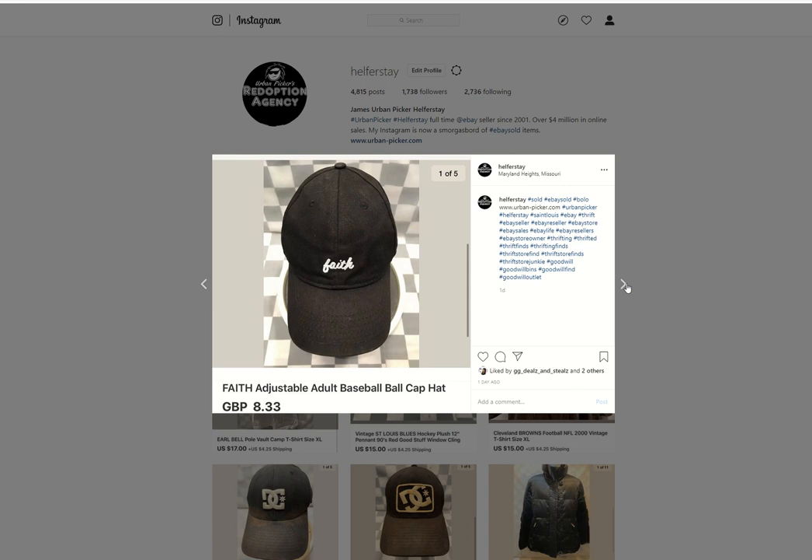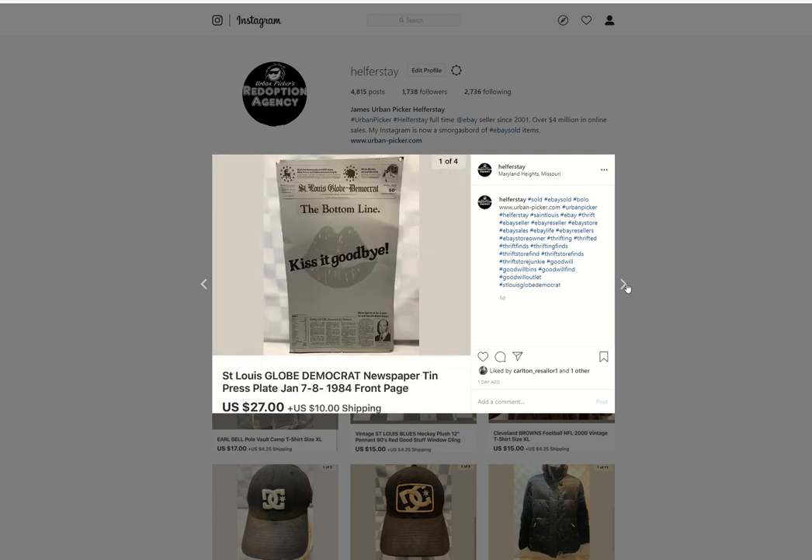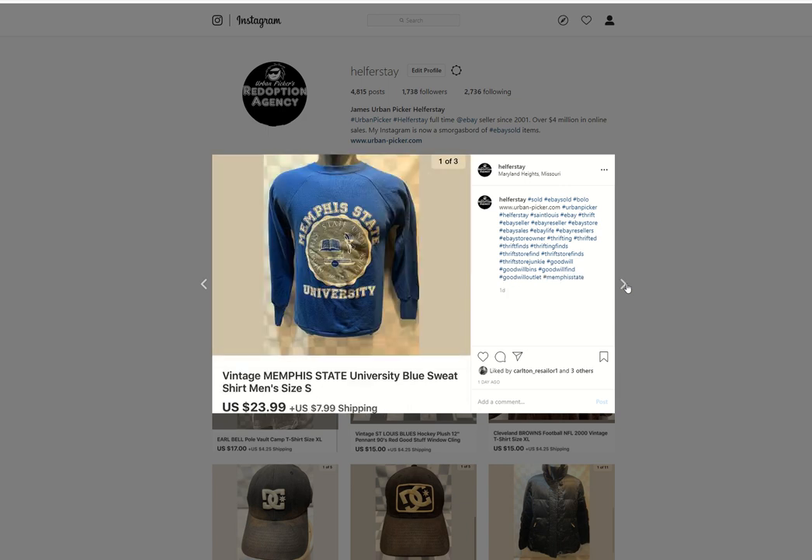Just a plain faith hat, under 50 into it, $8.33 British pounds out. A pair of Guess high heel pumps — I believe $4 into these, $12 out. One of those 10 medals signs — remember that from a haul video. I bought these at a standalone store, I think I paid $2 for the whole lot. There's a bunch of different ones. Sold for $27. Vintage Method State University — I believe under 50 into this, $23.99 out.